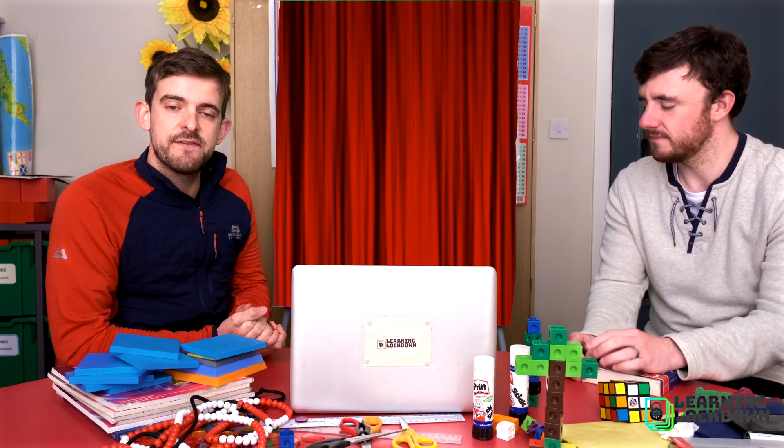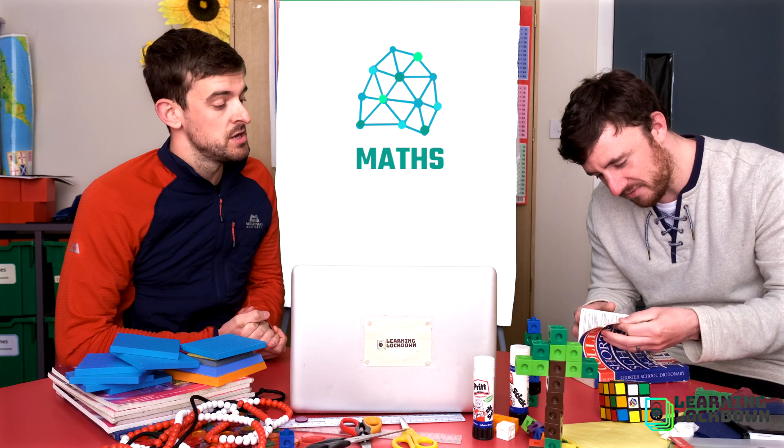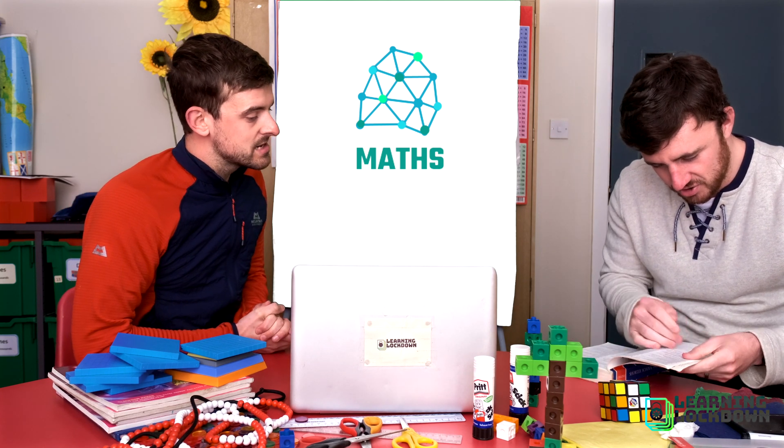Today we're going to look at something called angles. Now Mr S, you've got the definition of angles ready in your dictionary. We couldn't go to the professor, but Mr S — what is an angle?